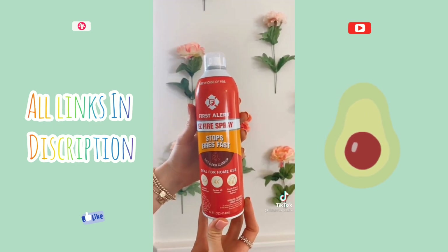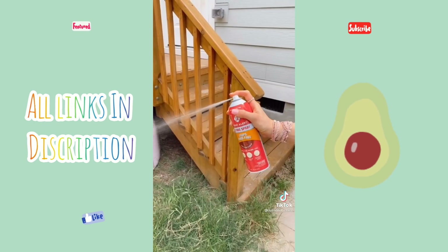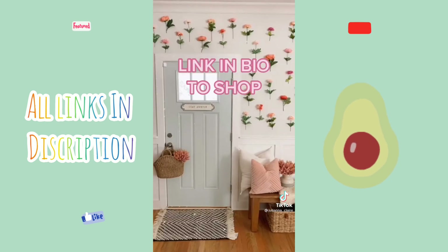This aerosol fire extinguisher makes it super simple to use and portable enough to put them throughout your home. It extinguishes electrical, grease, wood, fabric, and paper fires. Link in bio to shop all products.